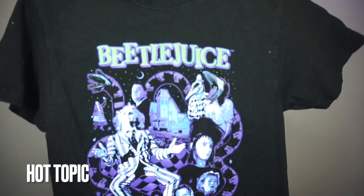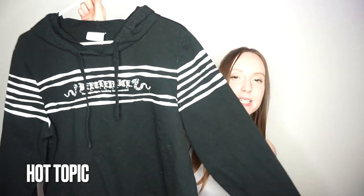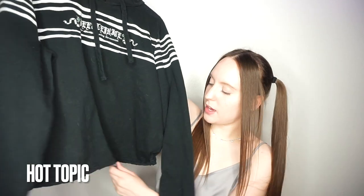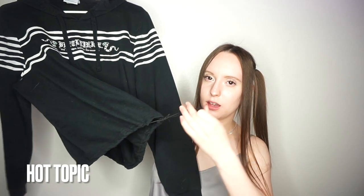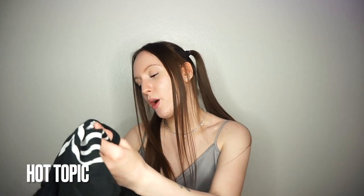Then I got this Beetlejuice shirt — so cute. And while we are on the topic of Beetlejuice, I got this Beetlejuice sweater. I am literally obsessed with this. It's a really light sweater and it's comfy. It has a drawstring at the bottom so you can make it tighter or looser. And it says 'Beetlejuice, the afterlife's leading bioexorcist.'